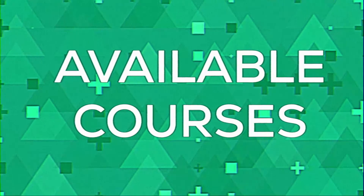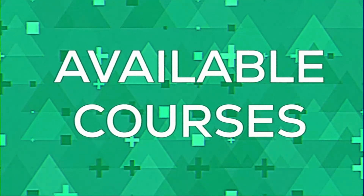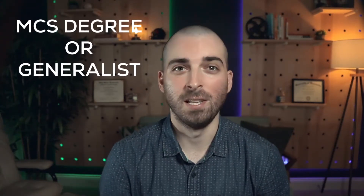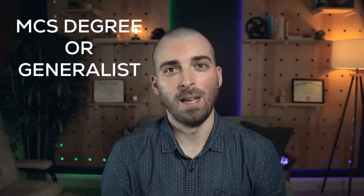The first thing I like is the available courses. The Illinois MCS has two specialization tracks to choose from. One is the standard MCS degree, formatted like a typical generalist CS master's degree program. The other is the MCS-DS, or MCS Data Science, which is for students specifically interested in data science. I selected the generalist MCS specialization because I had already completed a Udacity nanodegree in data science and the generalist track fits my career path better.